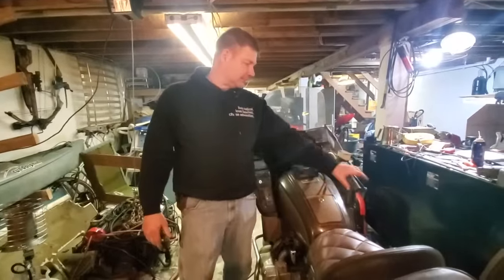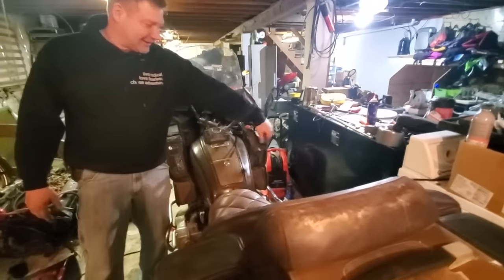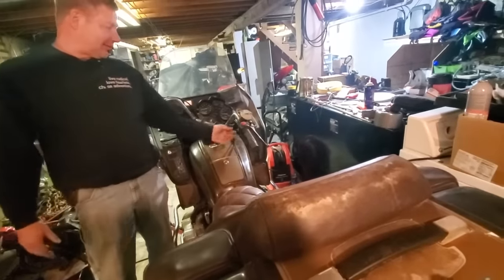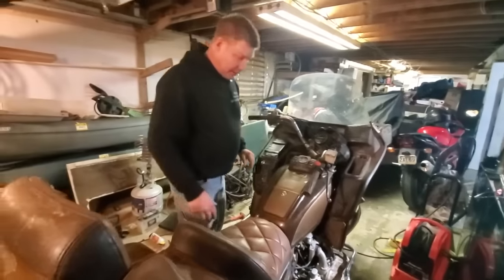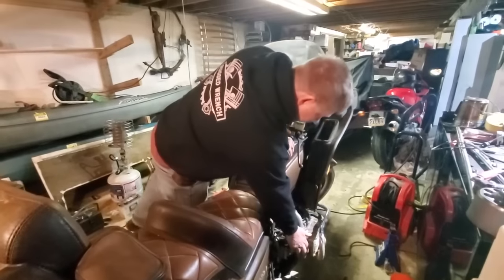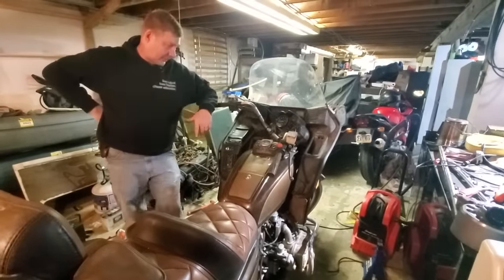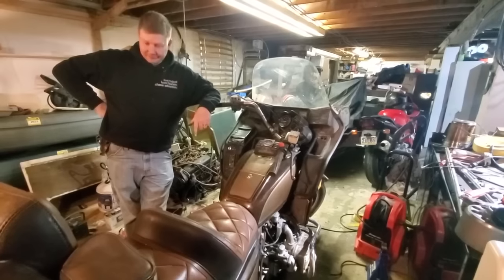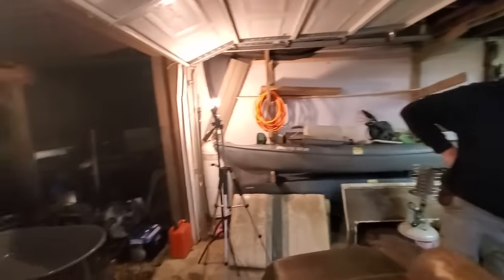It technically runs but we still have no brakes — the master cylinder is jammed and stuck, the front brake is not locked up which is good, but the lower one is locked up solid and disconnected. We're going to keep you updated — when it gets to be a nicer day we're going to take this thing for a ride.